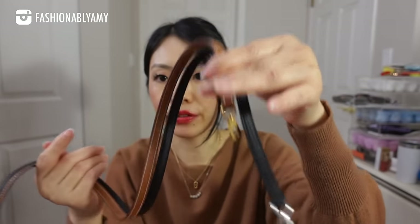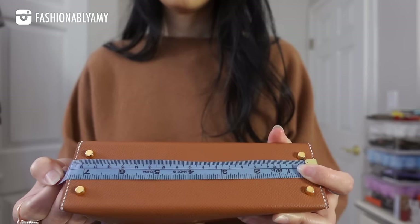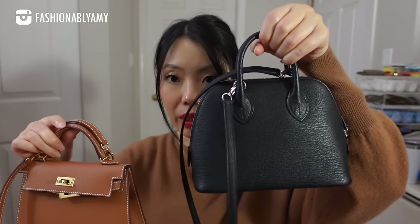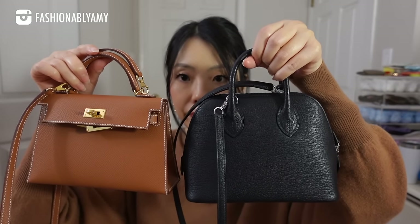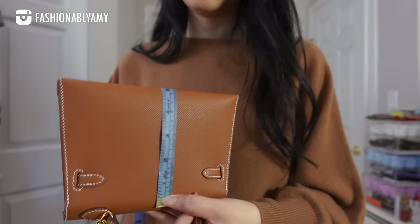The Mini Kelly strap is 98cm while the Bolide is 105cm. The bag itself at the bottom is 7.5 inches long — ever so slightly longer. It tapers upward quite a bit, so the top of the bag is about 6.5 inches or 16.5 centimeters. The width is about 2.5 inches or 6 centimeters, and the height is about 5 inches or 12.5 centimeters. The Mini Bolide tapers a little less, and once you open the zippers it frees up the space inside.